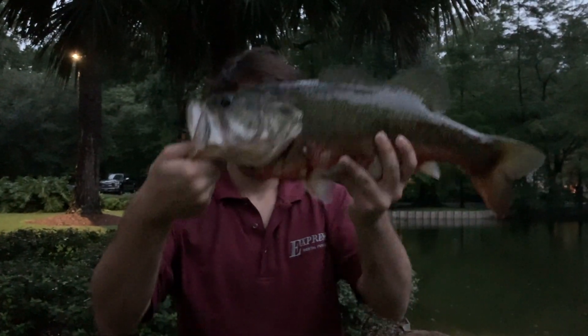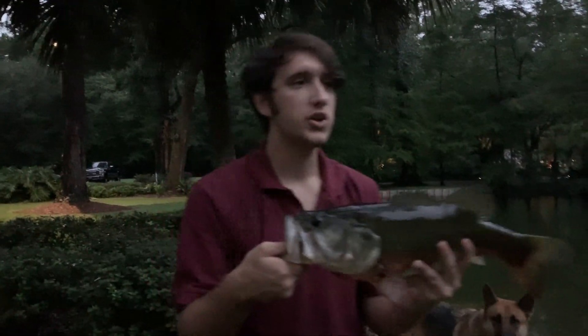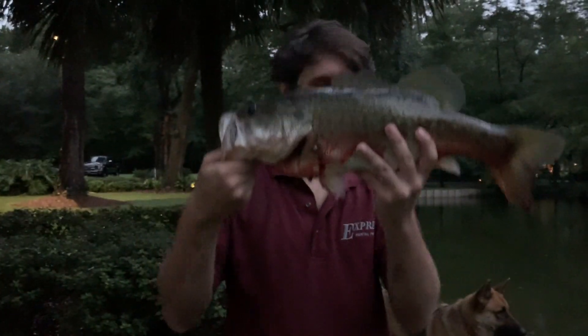Hey guys, guess what I just caught right here. Is he bleeding? Oh no. Big old nice like 5-pound bass. So we're going to let her go. There's another one right there swelling. Basically what I was doing is running a big 12-inch worm on the surface. We're going to see if we can't catch another bass just like this one.